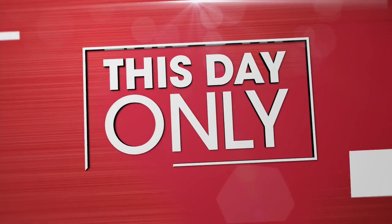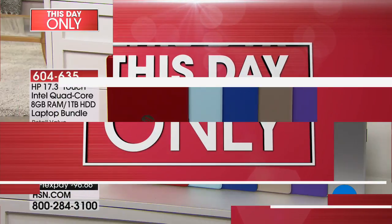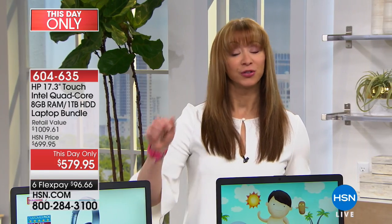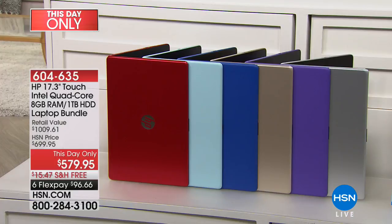We have a this-day-only, this-show-only, once-in-a-lifetime opportunity on a laptop. It's not only our favorite size in a laptop, it has a wealth of extras — in fact the extras almost pay for the purchase. We're taking a hundred dollars off for this show, actually a little better than a hundred dollars off, and this show only. That price does go away at midnight.